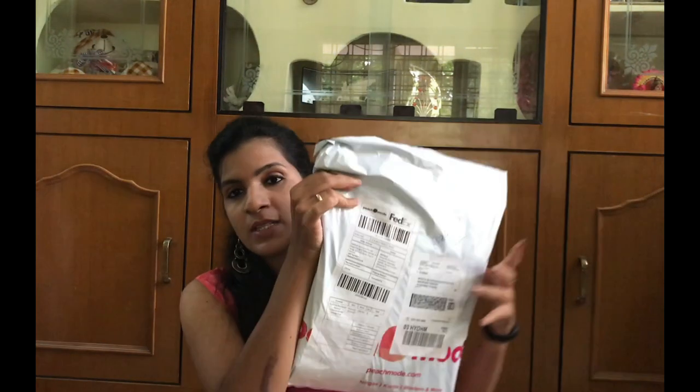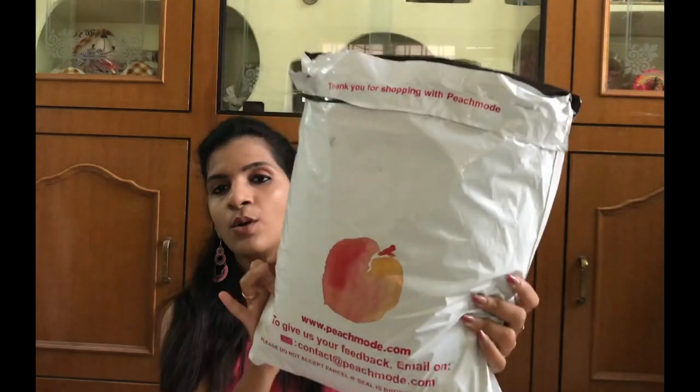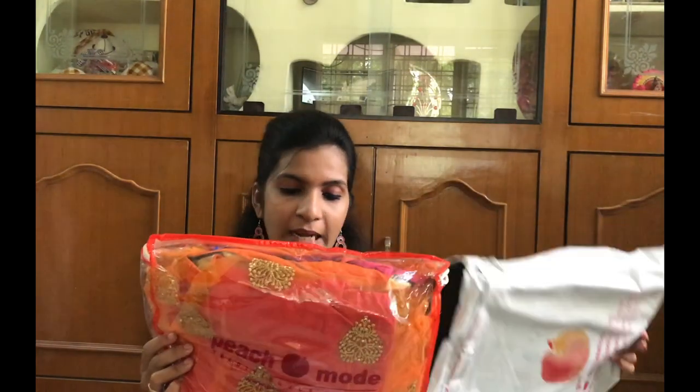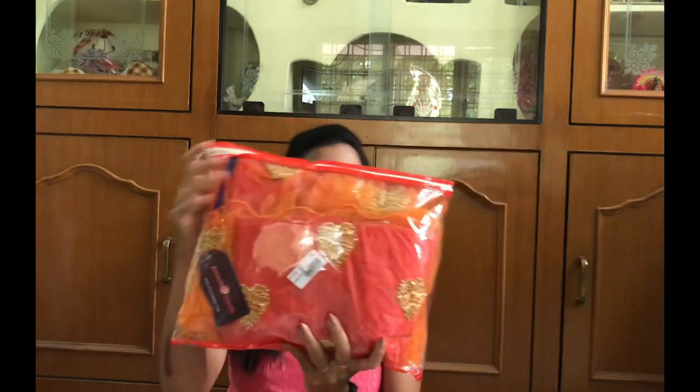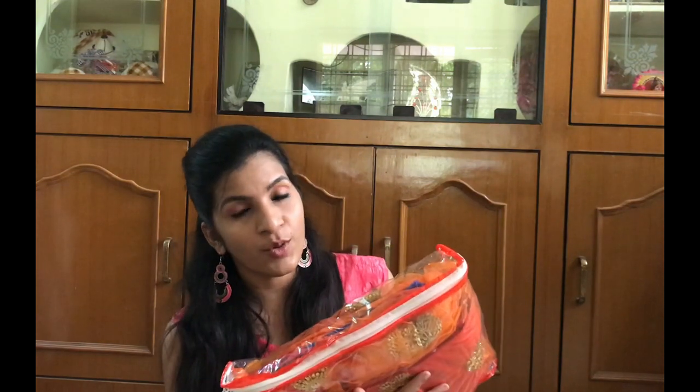This is the parcel I have received. It is in normal regular parcel packaging and it has Peach Mode written on it all over. The packaging is very secure. Once I remove the outer cover, inside the packaging it has come in a ziplock bag, which is great. I love this kind of packaging because these are easy to store and also they keep the clothes away from dust.